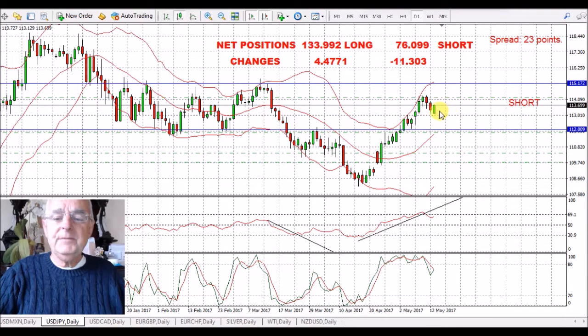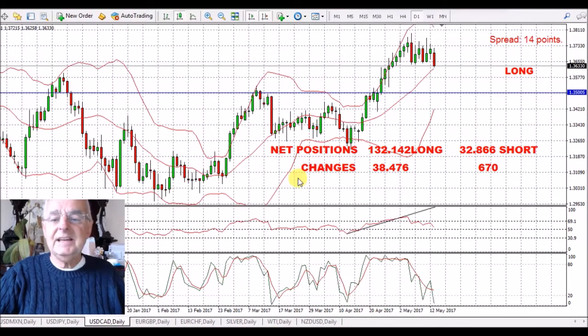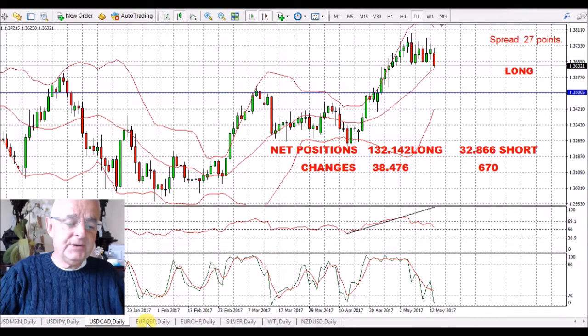USD/JPY — a little bit of weakness in the Yen this morning, which is disappointing. But I think towards the end of the week we're going to see a bit of a move down in this — I hope anyway. USD/CAD — same thing, strength in the Canadian dollar. We've got this red candle down here. I think this might go down to the 135 line. We've got a bit of support there, so we'll see what happens.